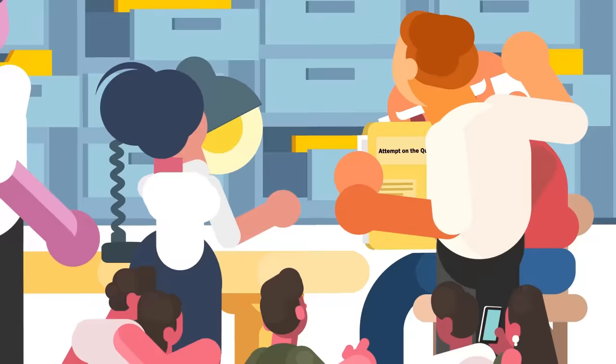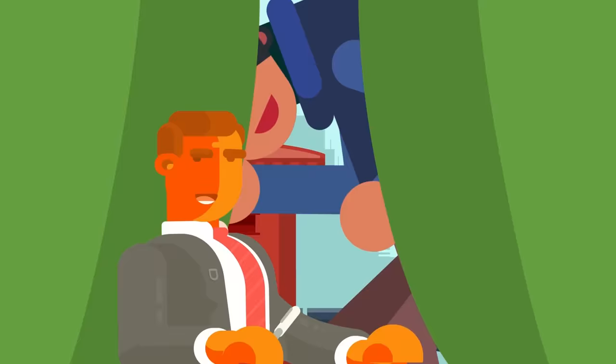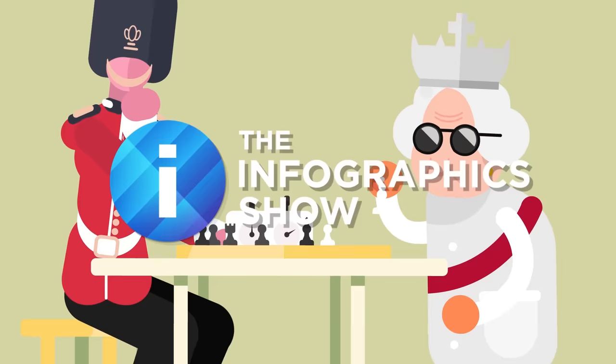We can only find one instance when someone planned to take out the Queen, and that was only revealed years later when declassified spy papers told us a New Zealand teenager had planned to do just that in 1981. So what do the Queen's Guard do with themselves all day? Welcome to this episode of the Infographics Show: What Does the Queen's Guard Actually Do?